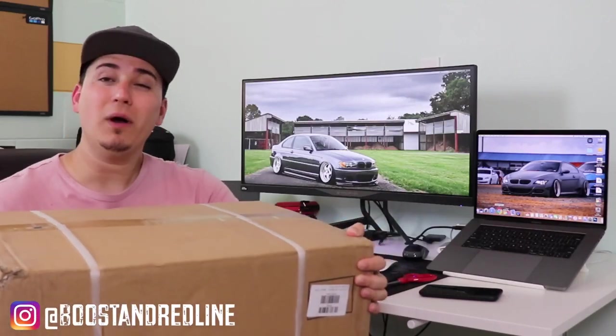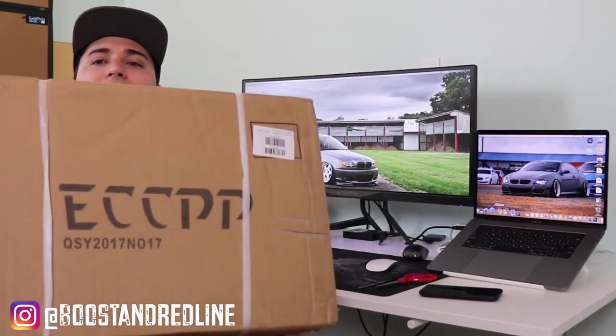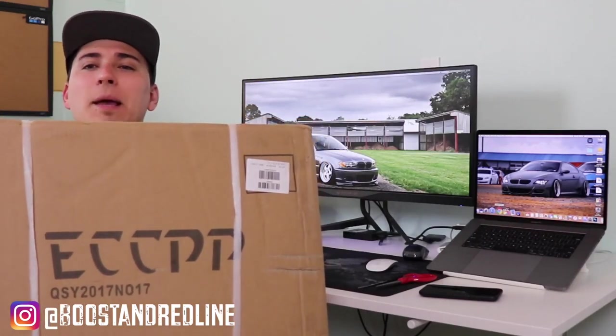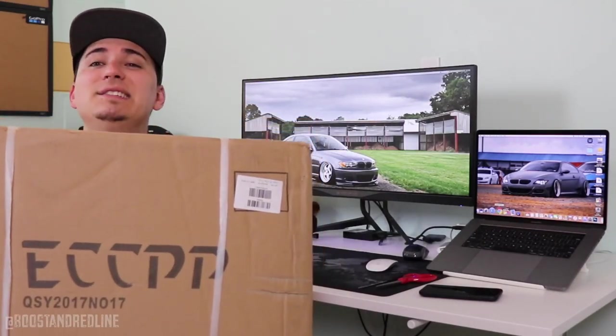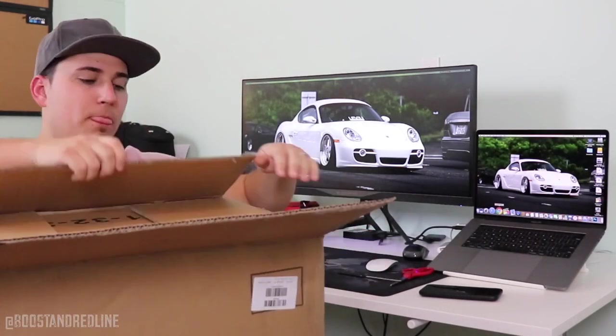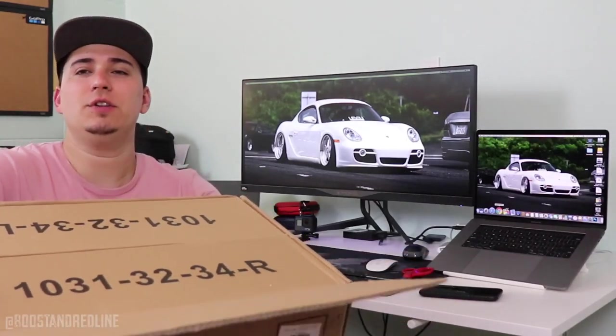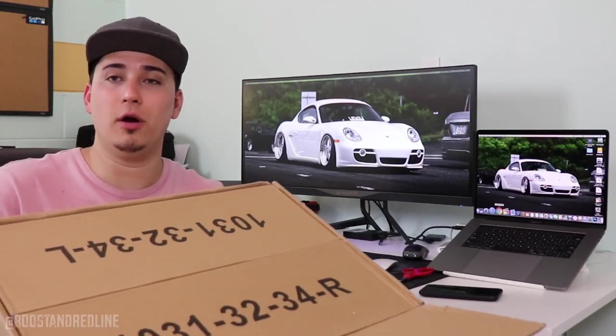A little bit of a heavy box — 21 pounds to be exact. And this one comes all the way from ECCPP. That's the brand. So one big box that turns into two smaller boxes — what could that possibly be?